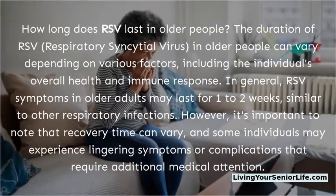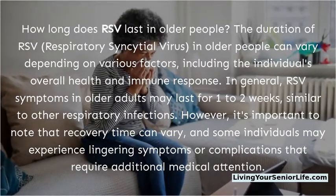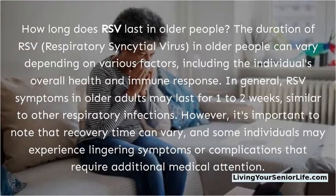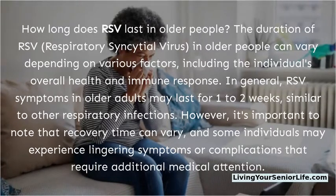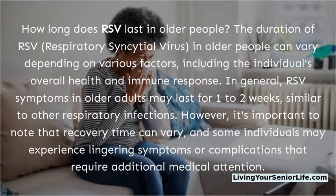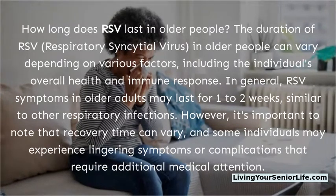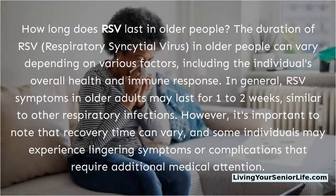How long does RSV last in older people? The duration of RSV, respiratory syncytial virus, in older people can vary depending on various factors, including the individual's overall health and immune response. In general, RSV symptoms in older adults may last for one to two weeks, similar to other respiratory infections. However, recovery time can vary, and some individuals may experience lingering symptoms or complications that require additional medical attention.